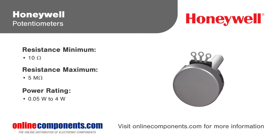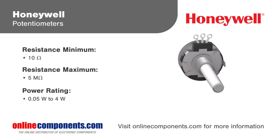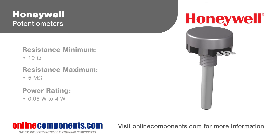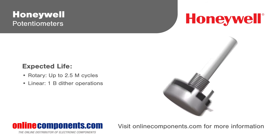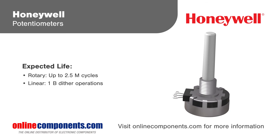Offering both rotary and linear high-performance potentiometers, Honeywell pots are available with ratings over a million cycles and are able to withstand the most rugged applications while remaining cost-effective. Rotary pots using Honeywell's proprietary conductive plastic provide infinite resolution for the highest precision applications, while wire wound and cermet pots are ideal in applications requiring higher power dissipation and thermal stability.